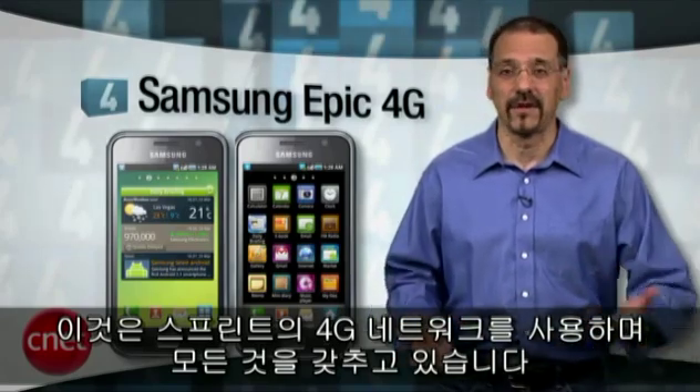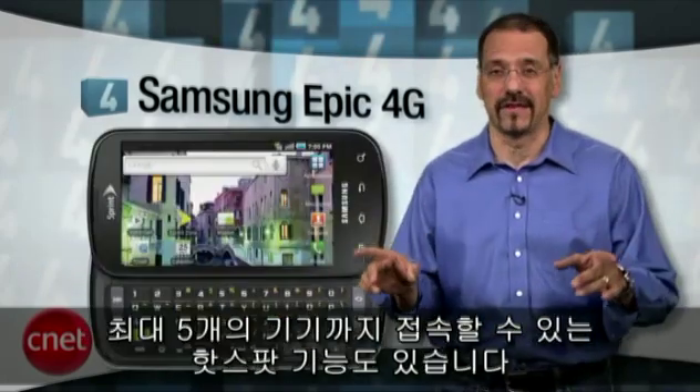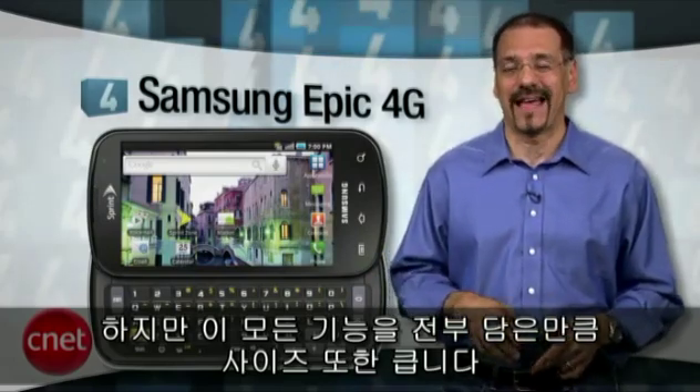This phone can utilize Sprint's 4G network where available, and it's got just about everything else, including a 5-megapixel camera, another big AMOLED display, and it can be a hotspot for up to five other devices. Unfortunately, all that stuff needs a place to live, and the Epic is just plain epic in size.